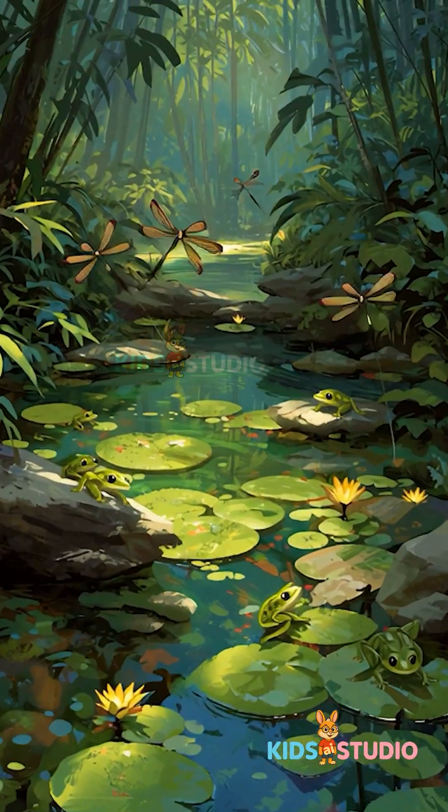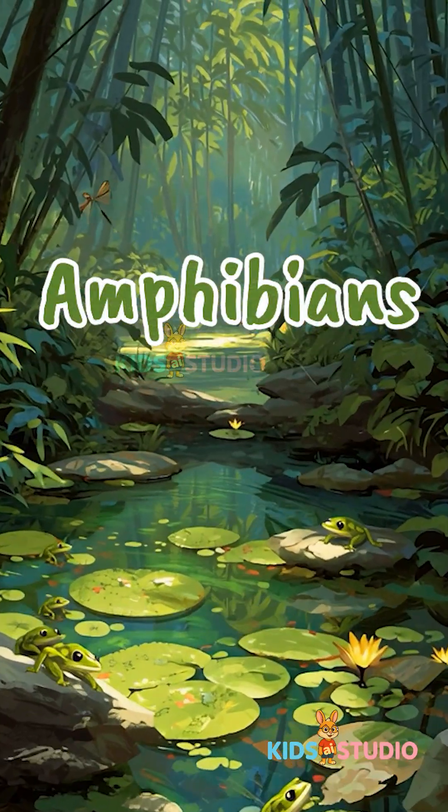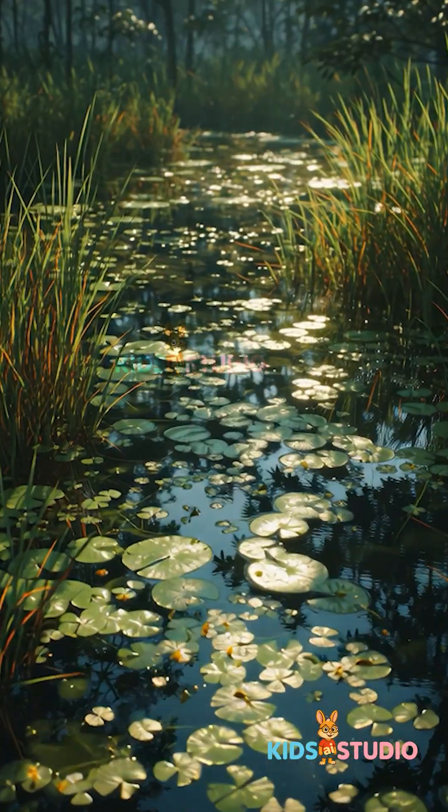Hey kids! Let's learn about amphibians, animals that live in water and on land.